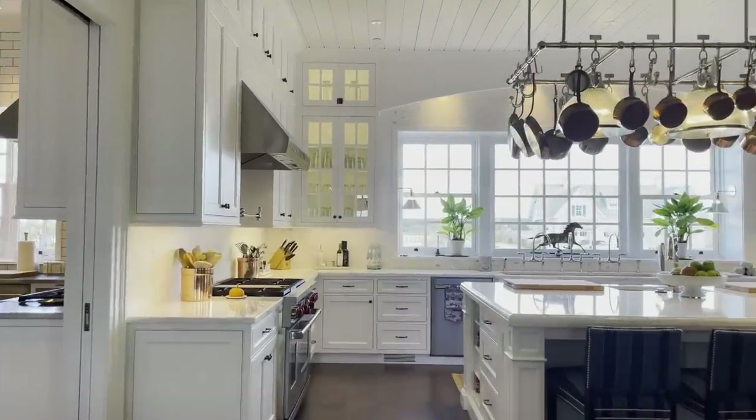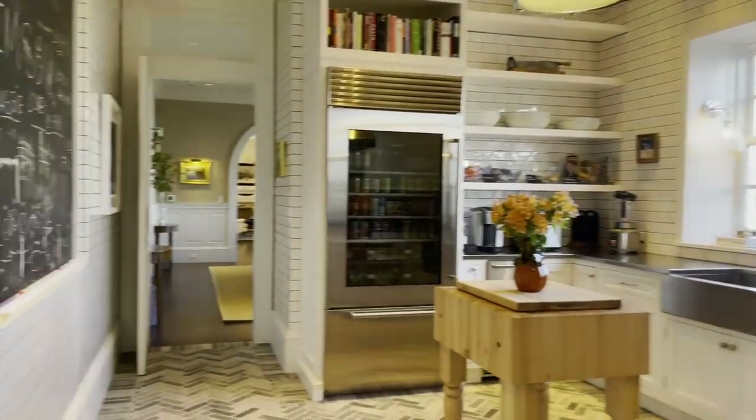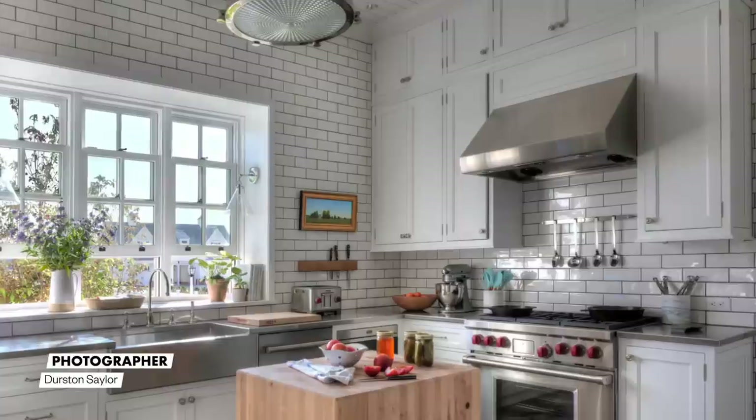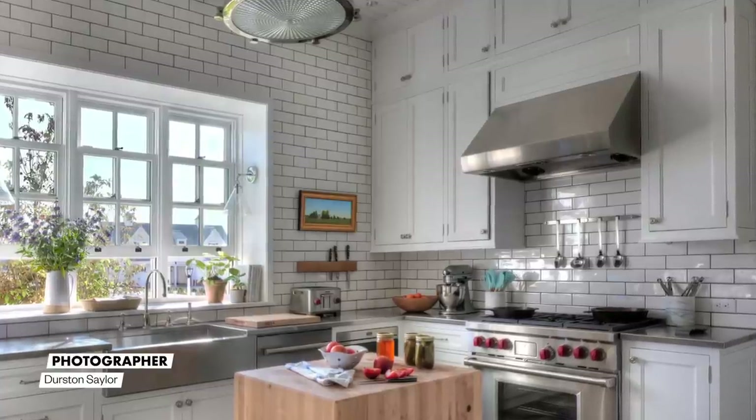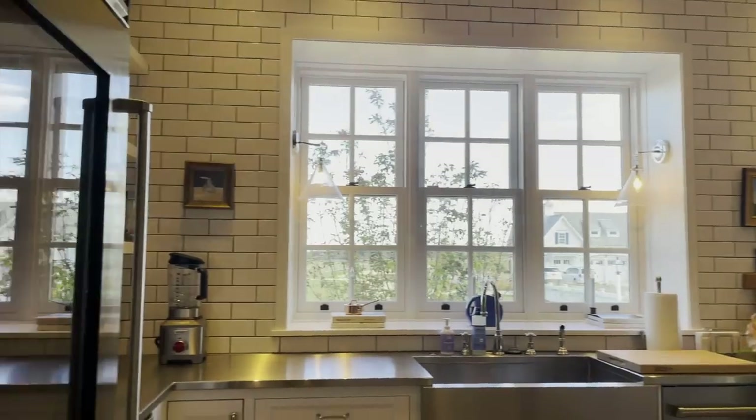Connected to that kitchen is a butler's pantry with fun, playful gray-on-gray brick flooring, stainless steel elements, and an open glass refrigerator. That element supports the kitchen but also connects through to the formal dining room.